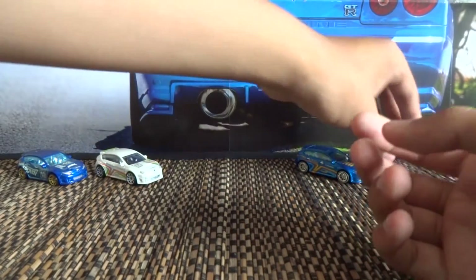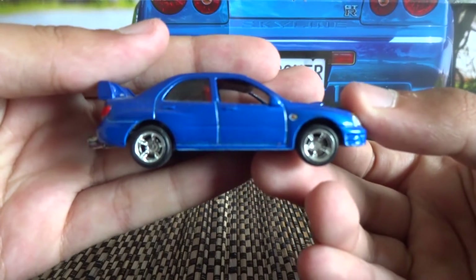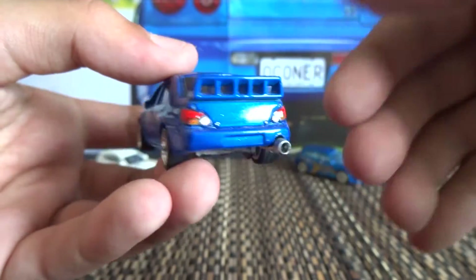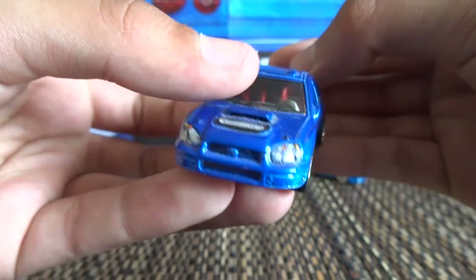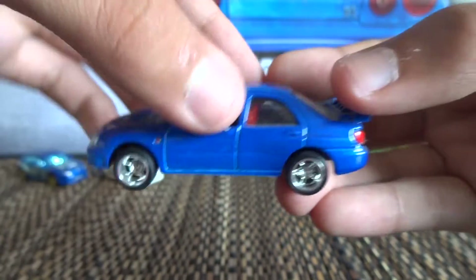So these ones here are my customs. I've shown this off in a previous video before. This is the Subaru Impreza WRX — I put a big bore exhaust on it, did the lights, did the wheels, did the interior. It was quite a detailed piece, but yeah, that one came out really good actually. I was quite happy with that.